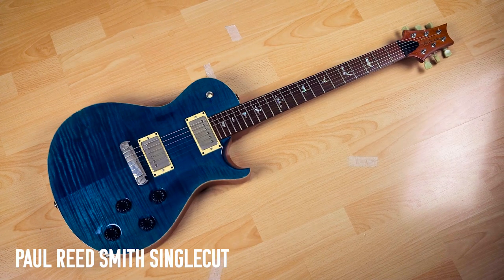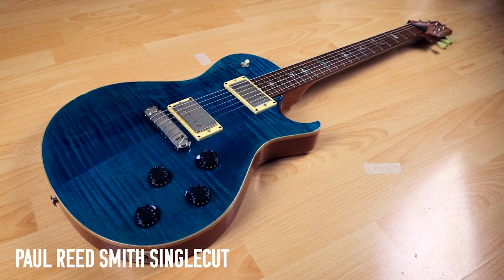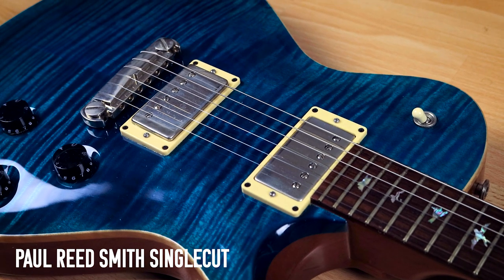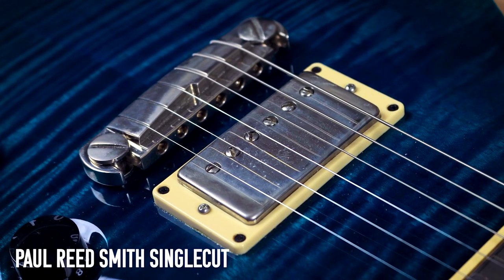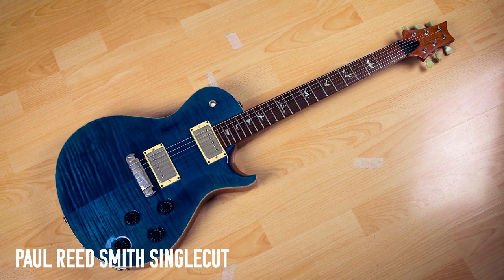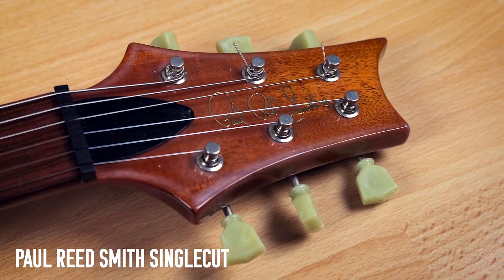My trusty PRS Single Cut from around 2003 — this thing to this day is my favorite guitar. It's just special. I've used it in so many videos on my channel and other people's — it was in the Hello video with Leo. It sounds so good for basically any style; it's just an all-round great guitar and I think it looks amazing. It's basically a work of art. This is my number one guitar and I don't see that changing any time soon.